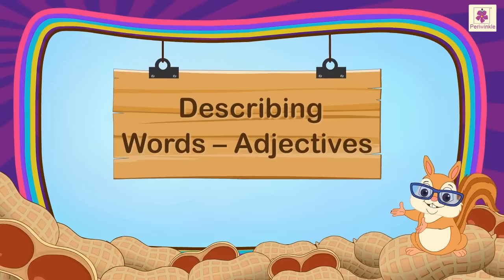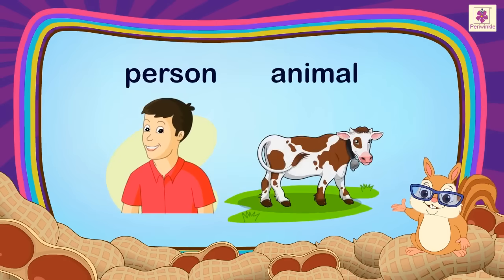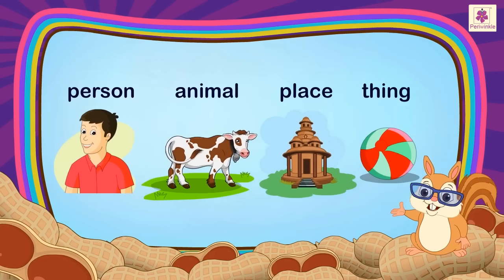Describing Words: Adjectives. Adjectives are describing words. They tell us more about a person, animal, place or thing.